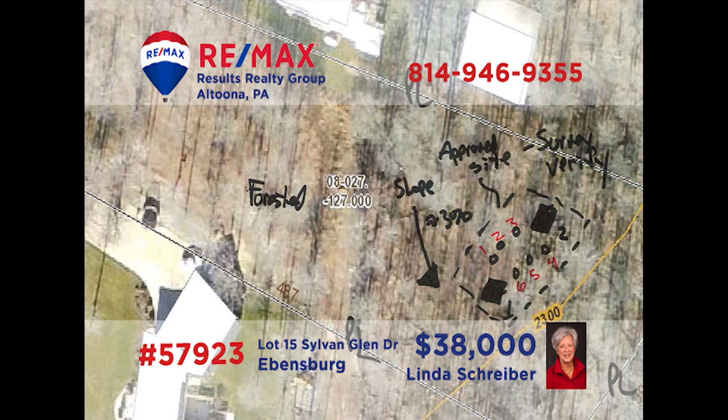Having trouble finding your dream home in Evansburg? Why not build it? RE-MAX Hall of Famer Linda Schreiber has a great place for your dream home. This lot in Sylvan Glen is a little under two acres in size and is in the Central Cambria School District. So if you're looking for a great place to build the home of your dreams, get your plans and ideas together and contact Linda. She is ready and waiting to put her decades of experience to work for you.